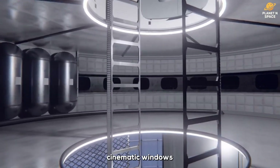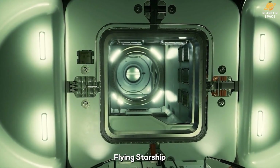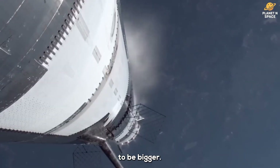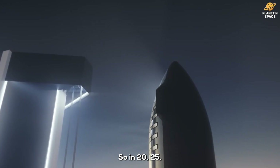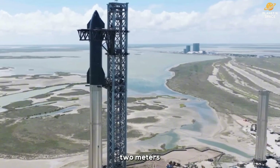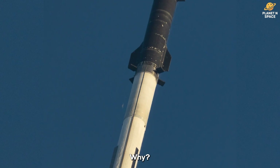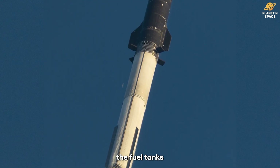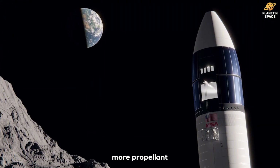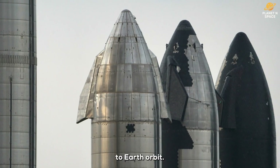Later, when SpaceX started flying Starship into space and back, they realized it needed to be bigger. So in 2025, we got the Starship V2. Here's the twist: while it's about two meters taller on the outside, the inside actually shrank. They extended the fuel tanks further up into the payload section, giving the rocket more propellant — enough to carry itself and a 100 metric ton payload all the way to Earth orbit.